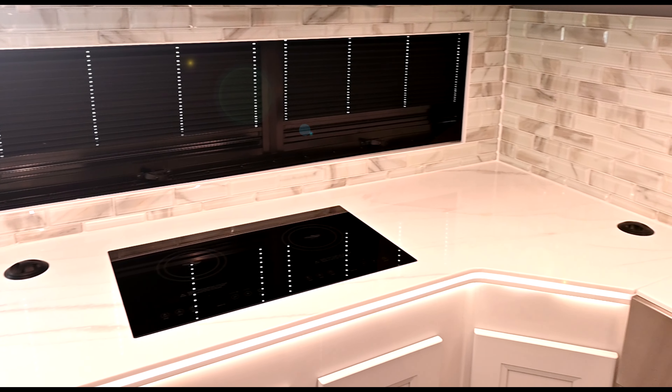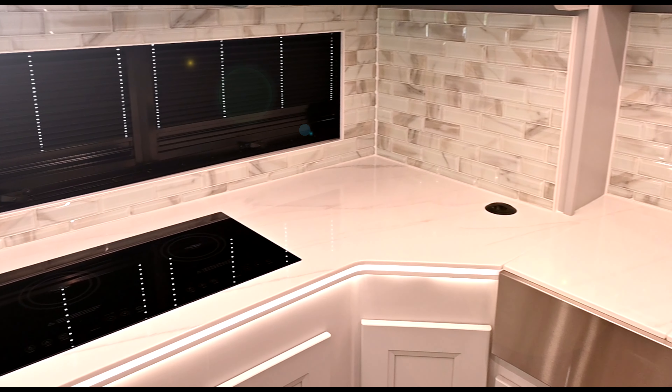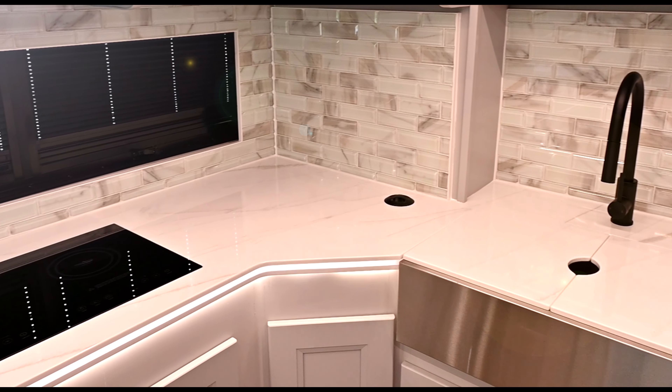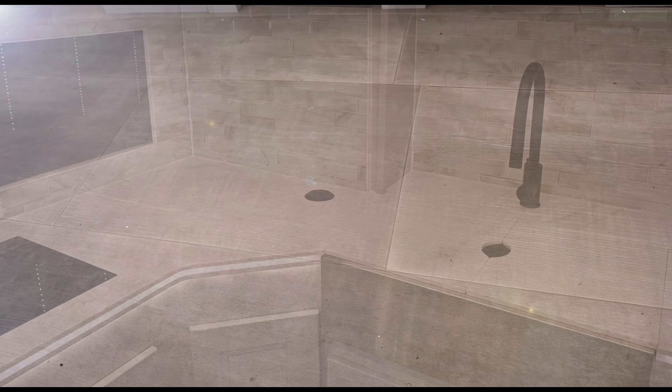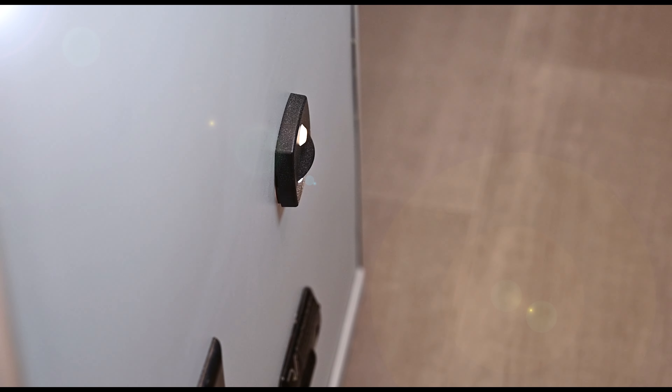Some of the new kitchen features include new countertops, new inset countertop lighting, and a new backsplash. Also included is new vinyl flooring, as well as an added motion sensor light in the hallway at floor level.